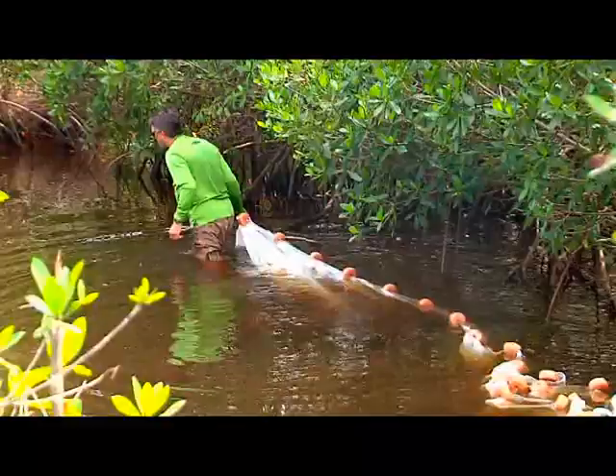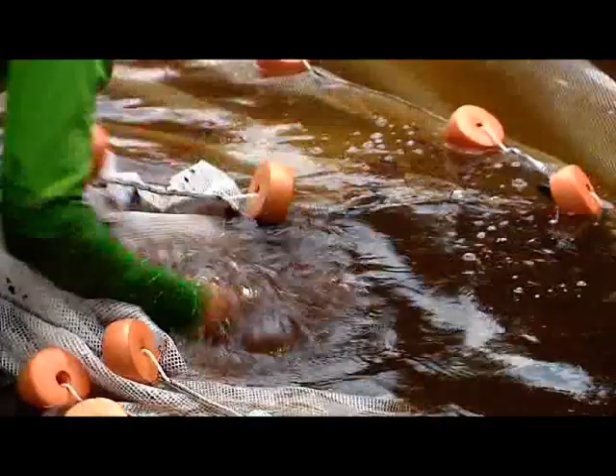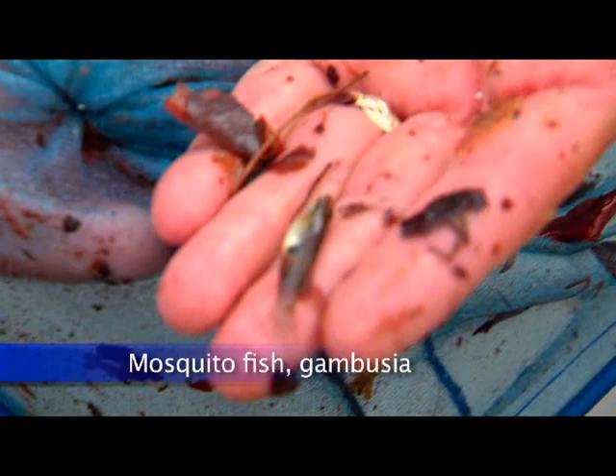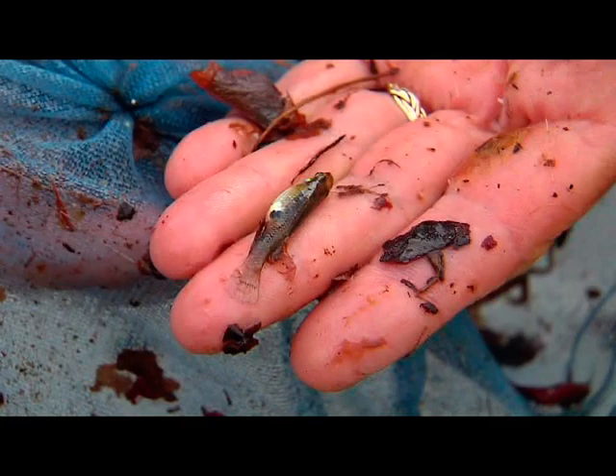A lot of times when we're back here mucking around pulling out these little tiny fish, people ask us what are you doing and why does it matter — and a lot of those people are fishermen. We tell them right off: if you like to fish for snook, tarpon, or redfish, and if it wasn't for these creeks and all the little fish back here, there would be no snook or tarpon or redfish. Juvenile snook and tarpon depend on creeks just like this one. If we lose those creeks and all the little fish in them, we're going to lose our fisheries.